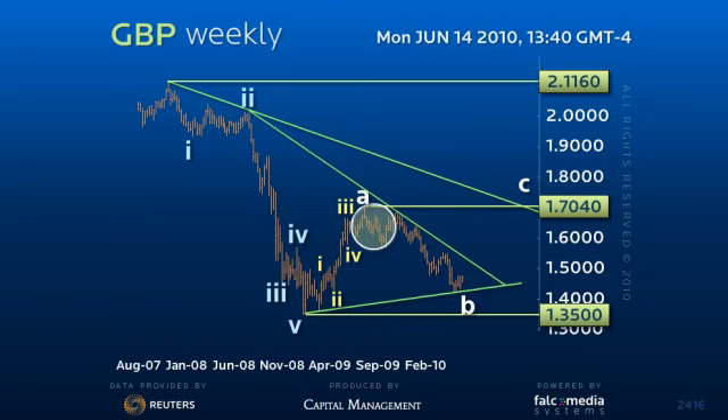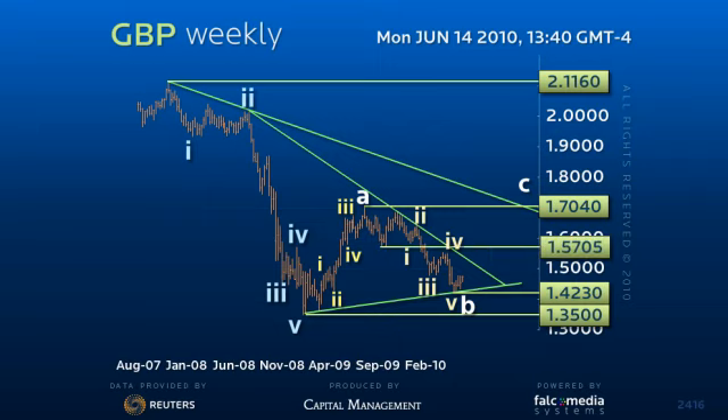This leaves us looking for the end of a downside correction in a 5-wave sequence or C-leg that may well have completed with the decline to 142.30. This allows for an initial pullback to the fourth of a lesser degree at the 155 level, but with the potential to clear the 157.05 pivot point and secure the larger 142 to 170